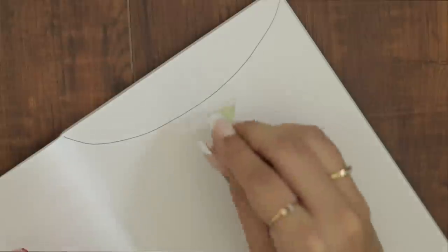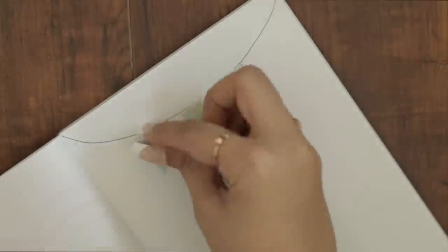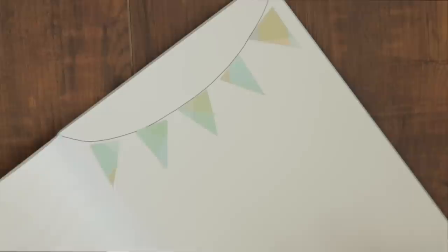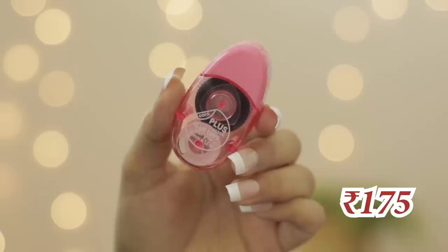Then I found this double-sided tape which is quite tiny. The tape is very thick. Normally, the double-sided tape has a small foam sheet. But in journaling Instagram videos, I've seen most people use something like this. You can either put the tape behind the item you want to stick, or just put the tape on the paper where you want to place it — it's very convenient to use. This tape is quite nice for people who like journaling. This tape is for 175 rupees.